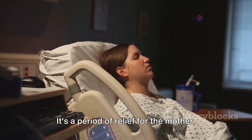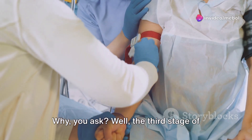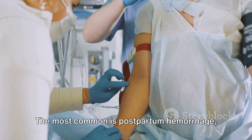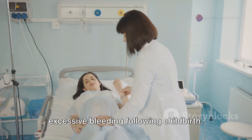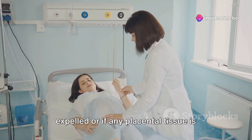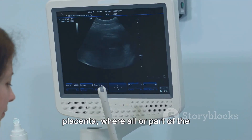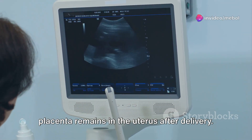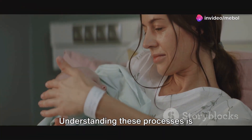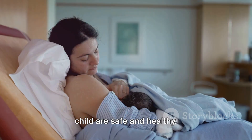It's a period of relief for the mother, but it's also when healthcare providers need to be vigilant. The third stage of labor is associated with potential complications. The most common is postpartum hemorrhage — excessive bleeding following childbirth. This can happen if the uterus doesn't contract properly after the placenta is expelled, or if any placental tissue is left behind. Other complications can include retained placenta, where all or part of the placenta remains in the uterus after delivery, which can lead to infection or heavy bleeding.